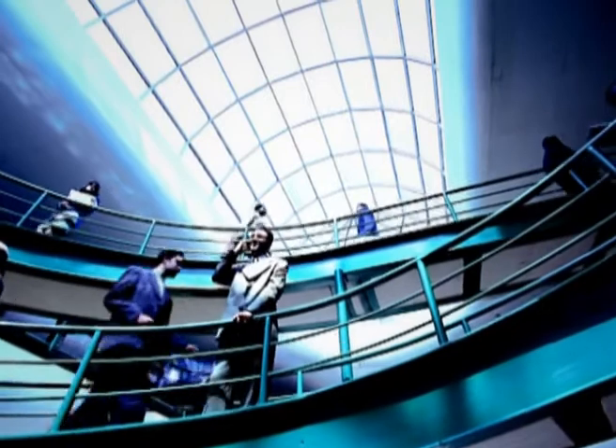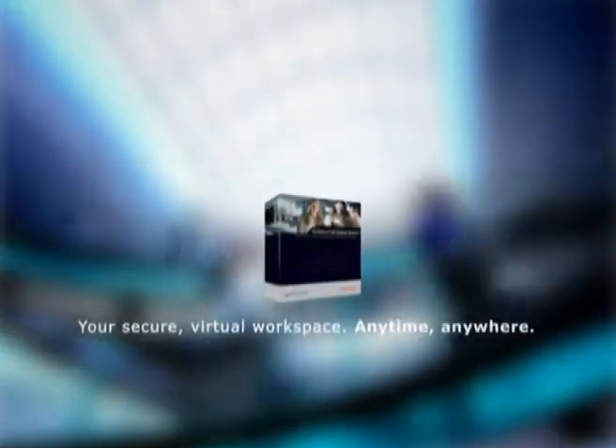Your secure virtual workspace. Anytime, anywhere.